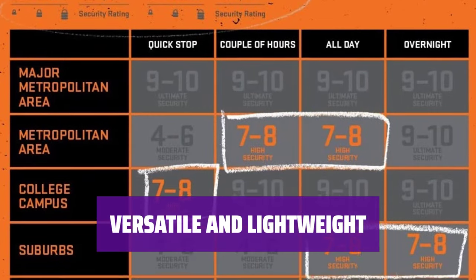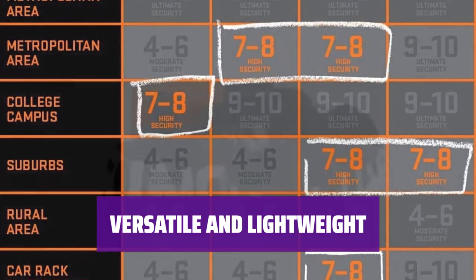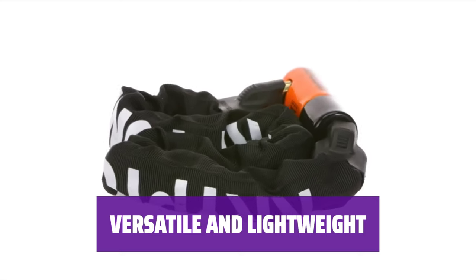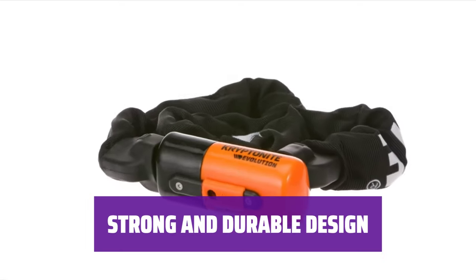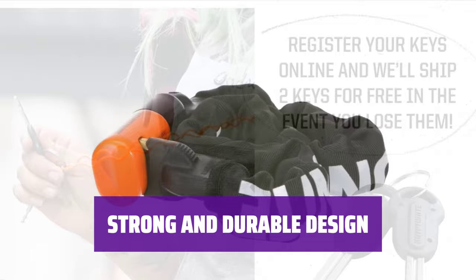Made with hexagonal 10mm manganese steel alloy, this chain is a clean, one-piece package that affords greater versatility than traditional U-locks. It's lightweight and flexible with a 35.5-inch length, making it easy to use and carry. Featuring the brand's disc detainer lock design packed inside a proprietary core, this chain offers reliable security.